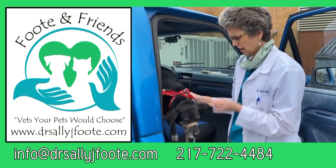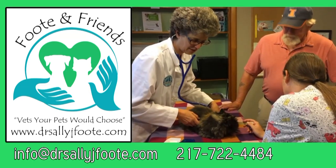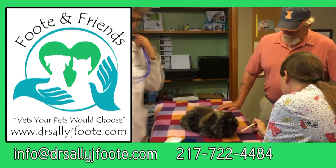Finding a solution for your pet's behavior problem can be confusing. Dr. Sally J. Foote helps you help your pet. Private consultation and resources are available at drsallyjfoote.com. Foote and Friends — better bond, better behavior.